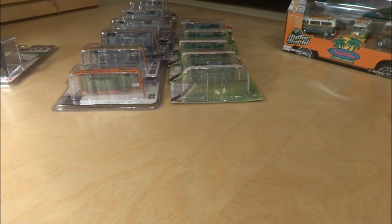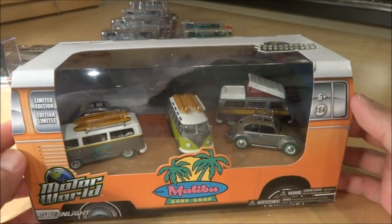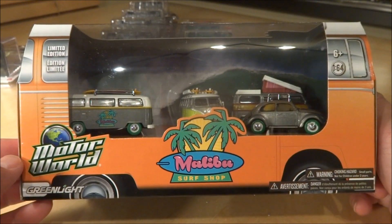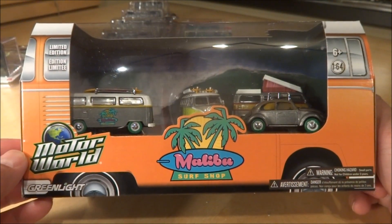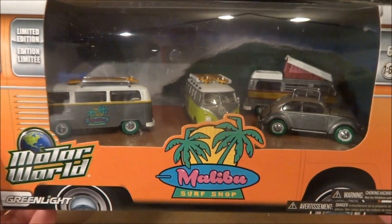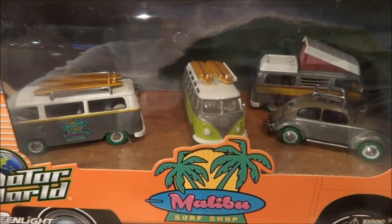The next piece I got from the same seller. This is another Motor World set — Greenlight Motor World Malibu Surf Shop, a five-pack, all VWs. And as you can see, they are all raw green machines as well.